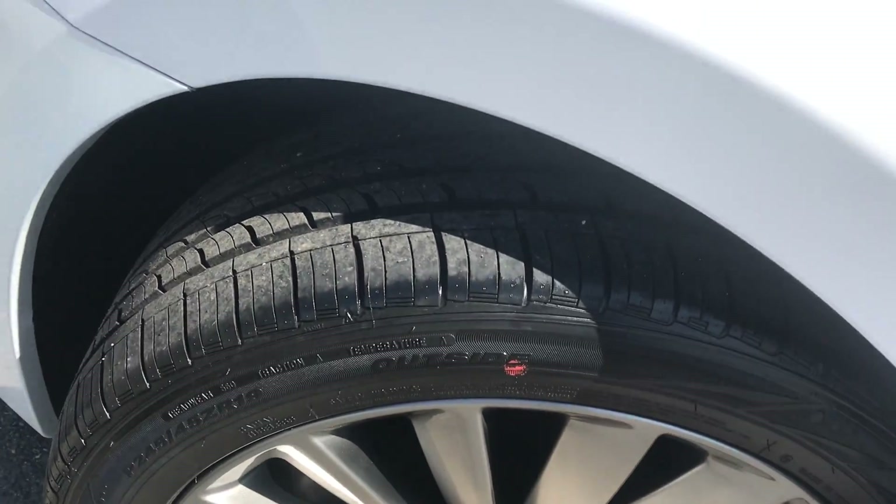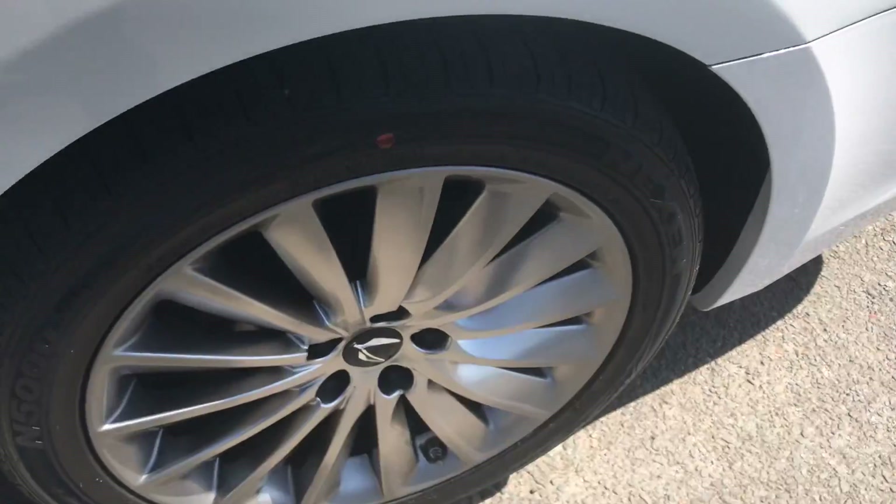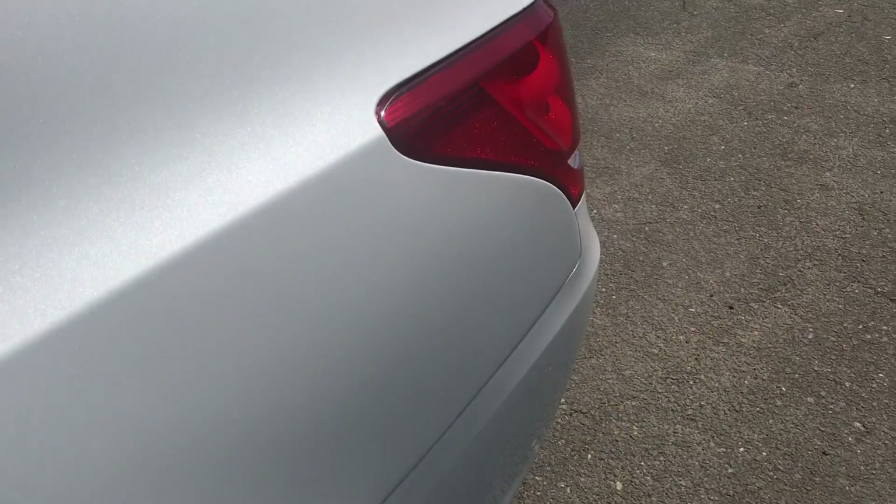Brand new tires as you can see. Rims that are in great condition with no curb rash. Now this is what sets this car off.